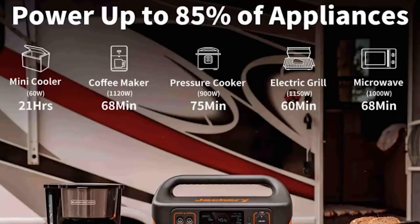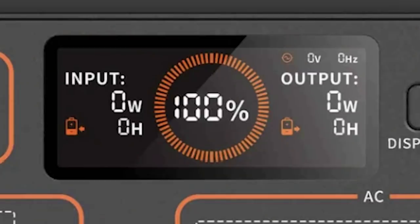After it's charged, this thing can run a really long time depending on what you're using it for. The panel on the unit tells you exactly how much power you have, how much you're making if it's charging, and how much you're using.